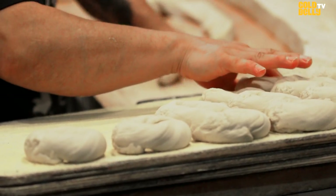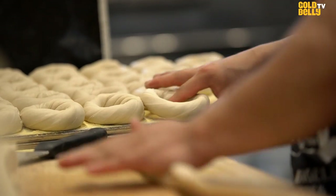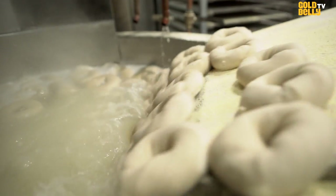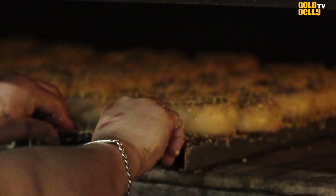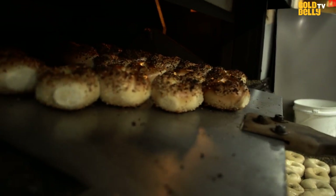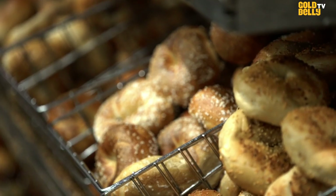When we make our bagels, we're known for our old-world process of making them. We hand-roll our bagels, then we kettle-boil them into our six-shelf carousel oven that was built back in 1947. It slowly cooks those bagels at a 550 degree temperature, and when you bite into that bagel, it's no other feeling in the world. It's just genuine New York.